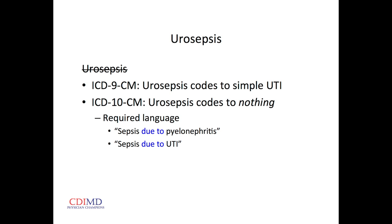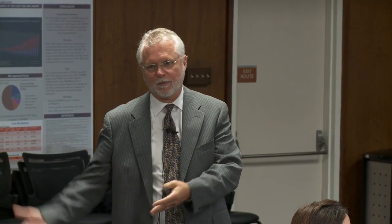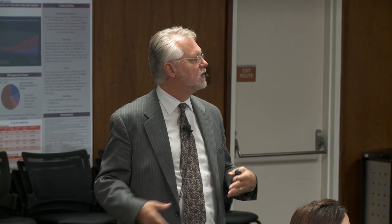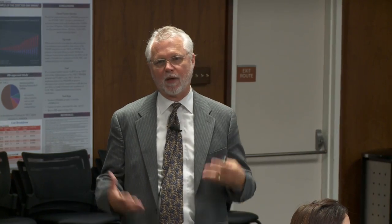The term 'urosepsis' has no code — we can't use it now. We have to say 'sepsis due to pyelonephritis' or 'sepsis due to a urinary tract source.' In ICD-10, SIRS (Systemic Inflammatory Response Syndrome) applies only to non-infectious etiology — severe pancreatitis, major burns, major trauma, tumor lysis syndrome. If we think someone is having an inflammatory response to an infection, we have to go old school and just use the word 'sepsis.'